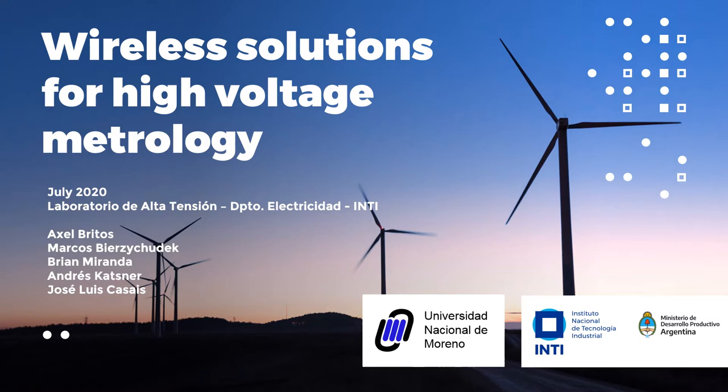Axel Blitos is the main author of this work. He is an undergraduate student from the University of Moreno, and this work is part of his study project. Brian, Andrés, and José Luis are within the High Voltage Laboratory of Inti.